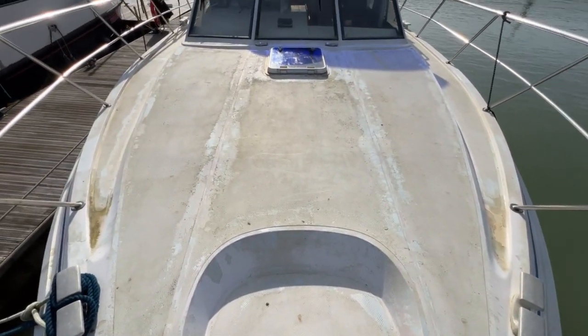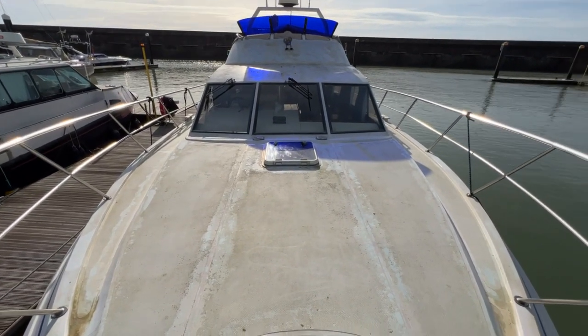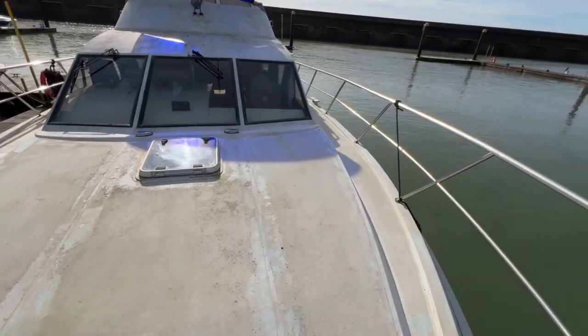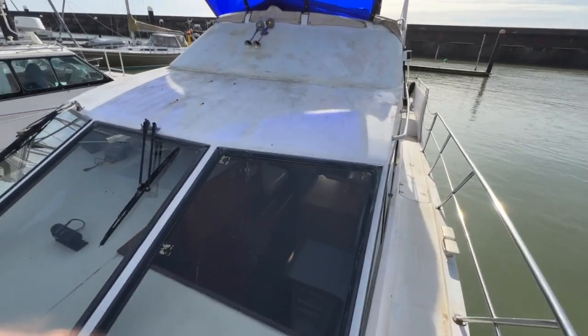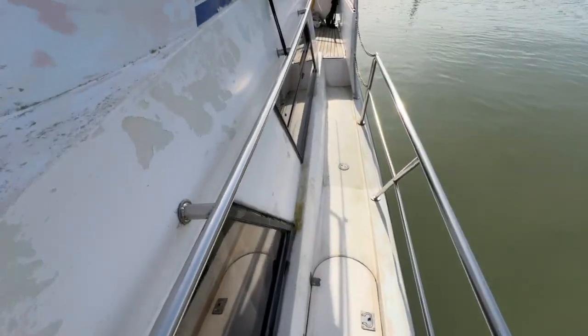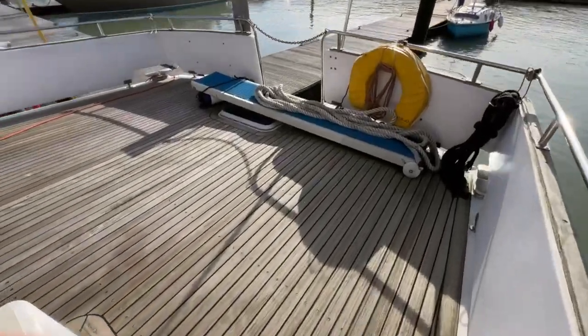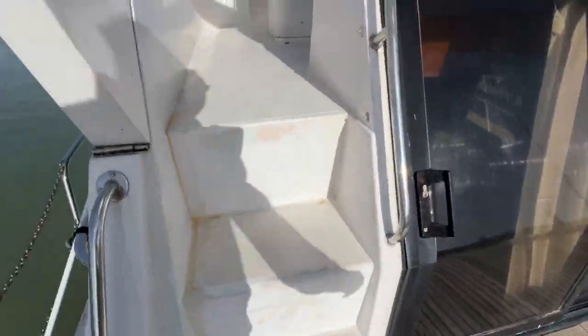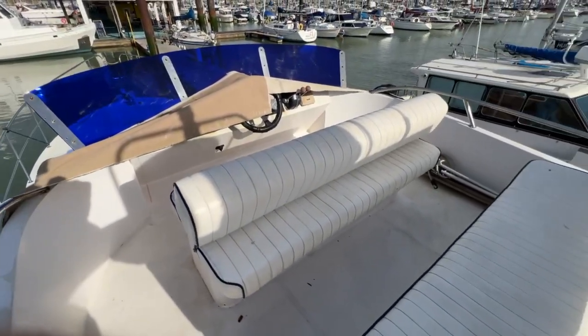I'll step forward and look aft to give you a view along the length of the coach roof, the windows, and up to the flybridge area with the radar arch. Making my way back to the aft deck, there's a gas locker inset to the port side — outside, which is great — and a step up to the aft deck. We'll now head towards the flybridge.